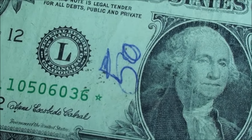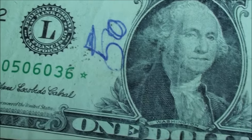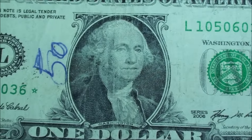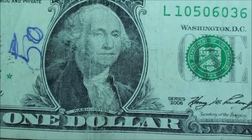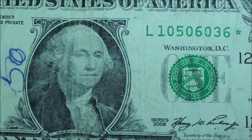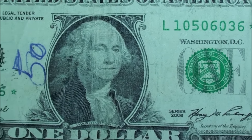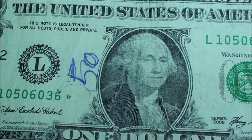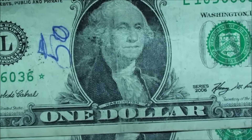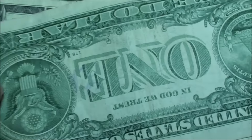I couldn't believe it. I see writing on notes all the time, but oh man, they had to do it on a star note. Series 2006, 10506036 Green Star, and it's got a 50 written on it. I'm going to look it up just because, but yeah, that's too bad.